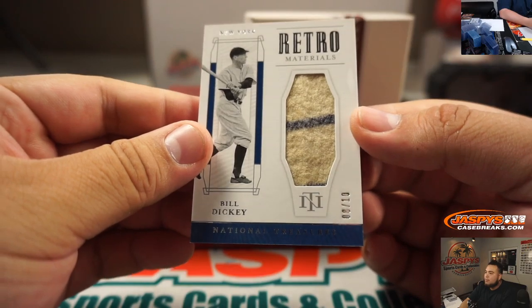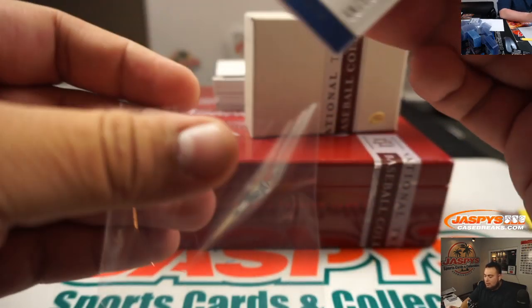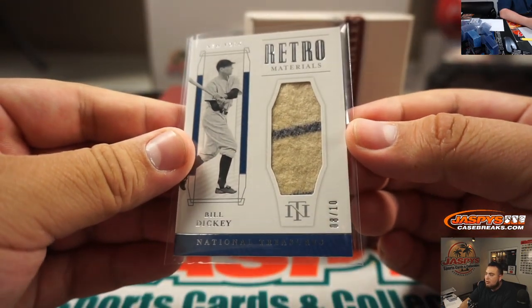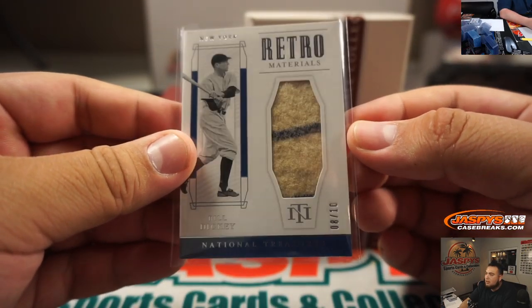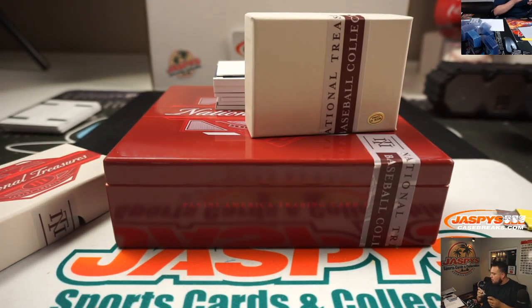Alright, Bill Dickey — old swatch right there — 8 out of 10. New York Yankees. Spot 8, going to Ed.